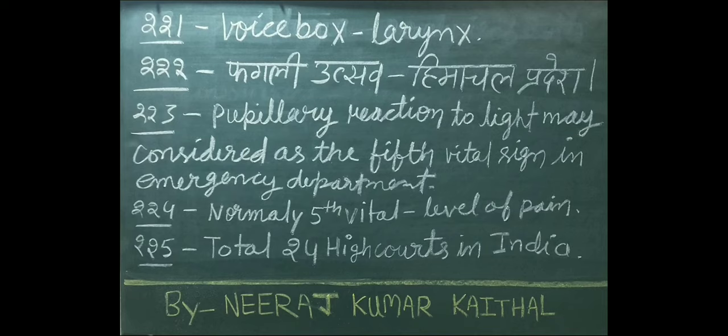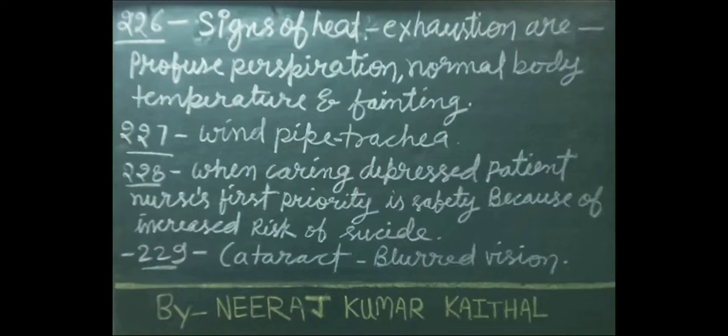Pupillary reaction to light may be considered the fifth vital sign in the emergency department. Signs of heat exhaustion are profuse perspiration, normal body temperature, and panting.